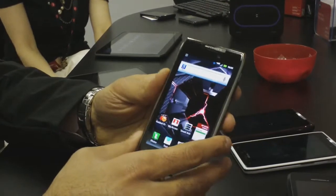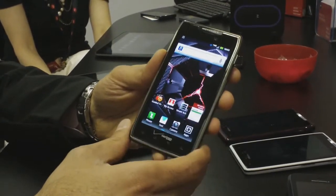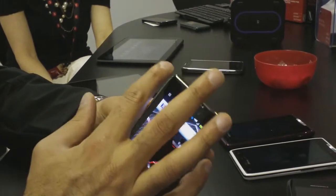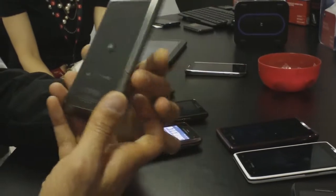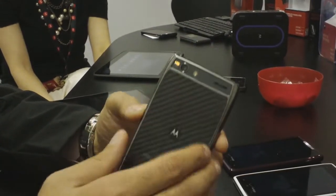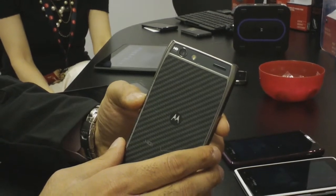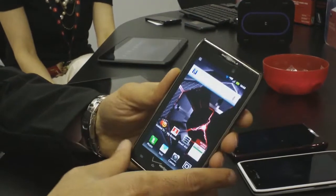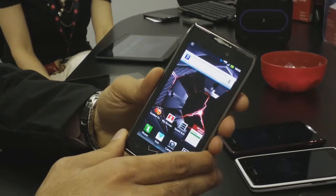We've also kept some of the signature elements from our Razr family — this being the Razr Maxx. One of them is the tapered shoulders and the full Kevlar back that you see here. We've got HD 1080p video capture along with an eight megapixel camera with flash, and an HD front-facing camera as well.